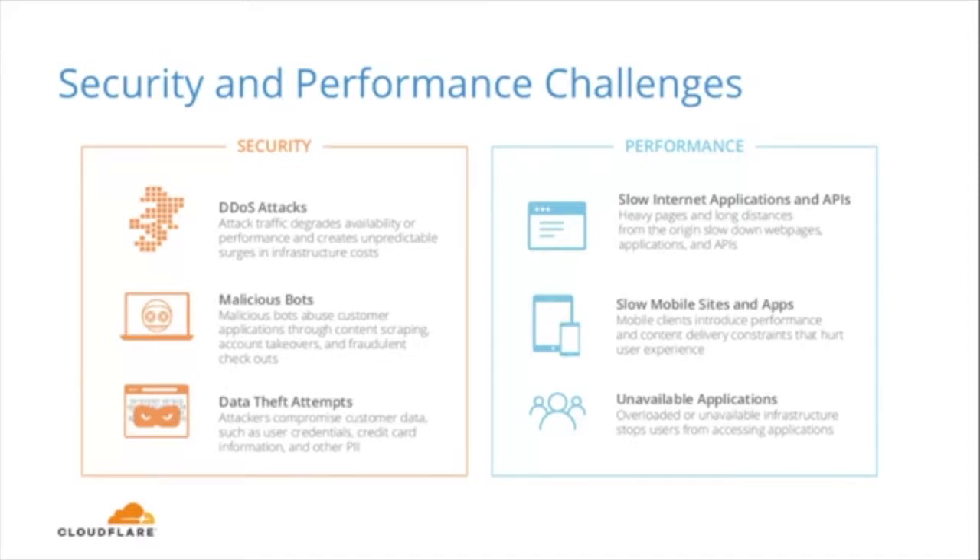From a security perspective, the first threat we identified was DDoS attack — when an overwhelming amount of distributed traffic renders a website or application intermittently responsive or completely down. These attacks typically affect network and application layers: layers 3, 4, and 7, or DNS infrastructure. The second is malicious bot abuse — we're seeing malicious bot activity through things like content scraping, checkout fraud, and account takeovers. The last is data theft attempts, brought on by brute force login attacks, DNS spoofing, and snooping of data in transit.